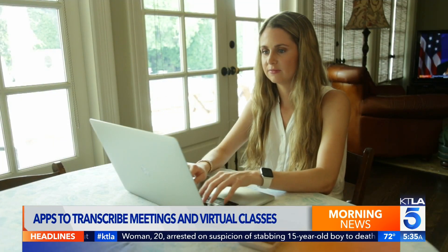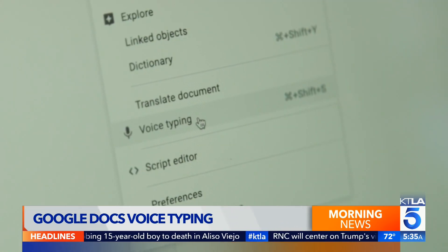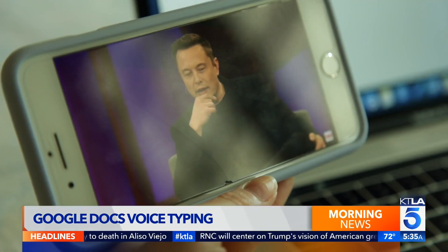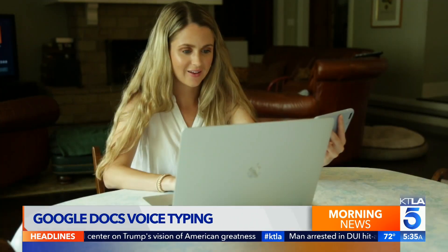In Google Docs, let Google do the typing. Just open a new document and hit Tools in the menu, then Voice Typing. You'll see any words being spoken typed out in real time. And Google is really good at this.